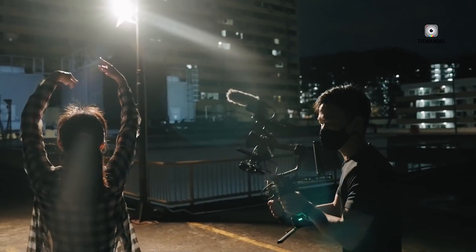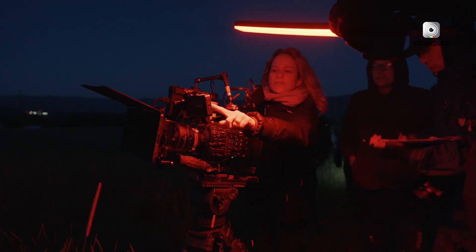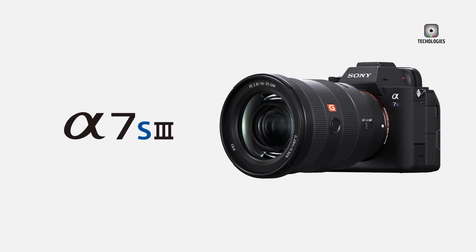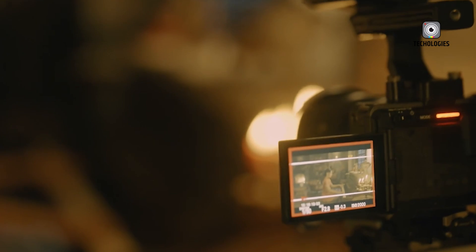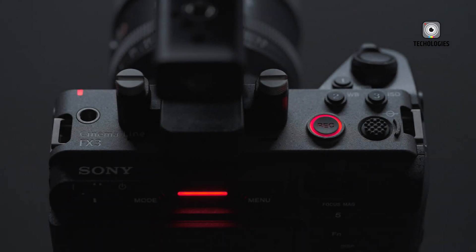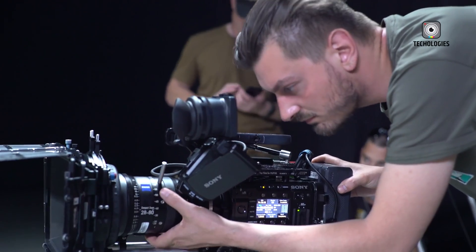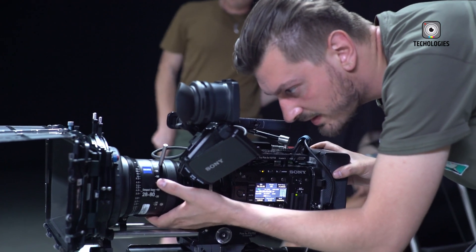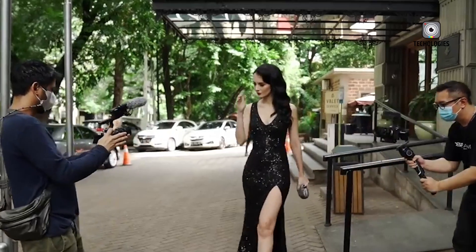Whether you're a wedding filmmaker, a YouTube content creator, a travel documentarian, or an indie cinematographer, the FX3 Mark II looks like it will check all the right boxes. Its compact size, professional features, and user-friendly design position it as one of the most exciting upcoming releases in Sony's cinema line. We're eagerly waiting to see how it performs in real-world scenarios — if it delivers on its promises, it could become the go-to camera for a whole new generation of storytellers. Stay tuned for more details as Sony unveils the full specs and official release date, and if you're considering an upgrade or new cinema rig in late 2025, this is definitely one camera you won't want to overlook.